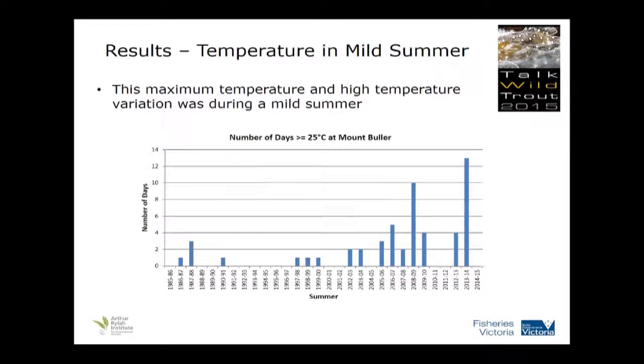And this was during a mild summer. As we don't have pre-existing water temperature data for this river, I've used Mount Buller — where the headwaters of this stream come from — looking at the number of days greater than 25 degrees. Summer 2013-14 was horrendous, the highest number of days above 25 degrees since the mid-80s. Last year when we did this, not one single day went over 25 degrees. So that water temperature jumped up that high, that fast, in a mild year.